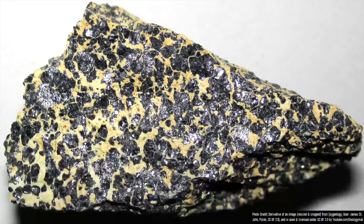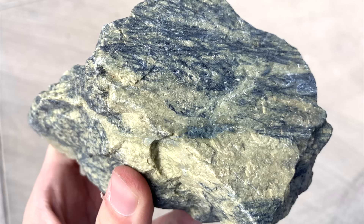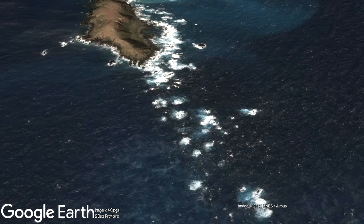Both of these rock types are part of a rare group of rocks known as an ophiolite. While there are a scattered assortment of ophiolite deposits around the planet, only the one on Macquarie Island, which represents part of the mantle, is being actively and increasingly exposed on a landmass.